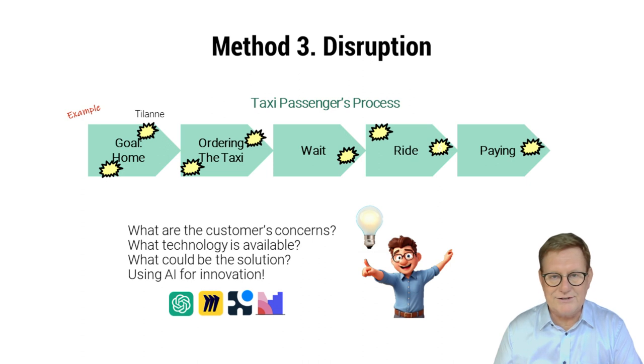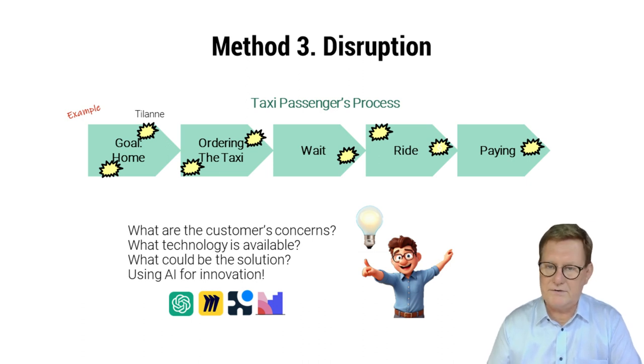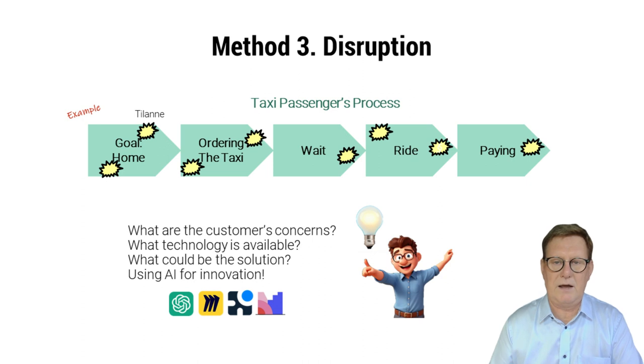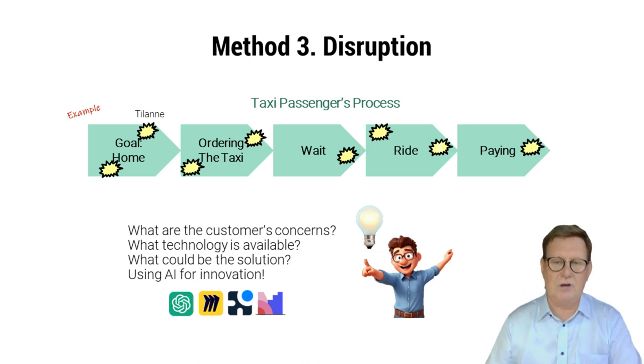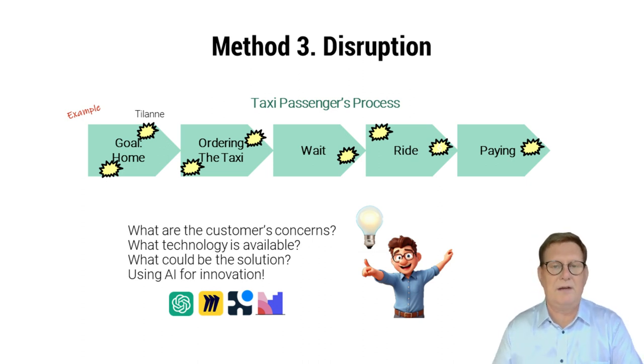The third way used to be based on luck — somebody just sees the light and understands something new. But now we can approach this disruptive method in a systemic way. For example, the founder of Uber analyzed the taxi passenger process and understood how GPS technology can improve the whole thing. A phone app can tell whether a taxi is available, how far the taxi is, how much the trip will cost, how the car is approaching, and when it will arrive. Payment is made without taking out the credit card. This shocked the taxi business. When considering what technology can enable and how it can facilitate the customer's process, one can identify a solution that changes the entire industry.